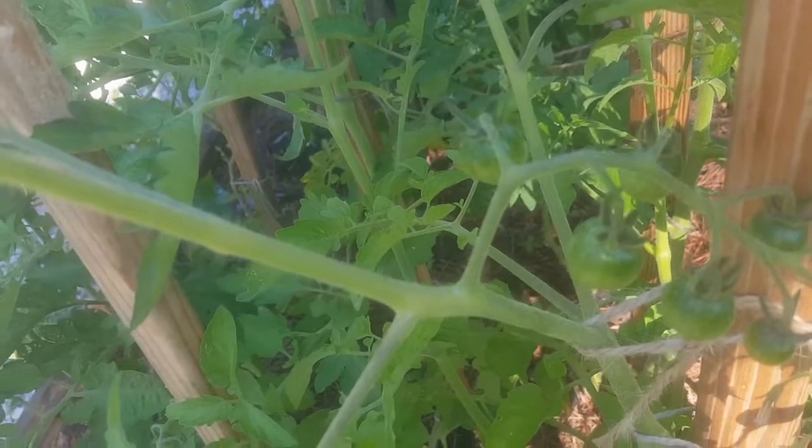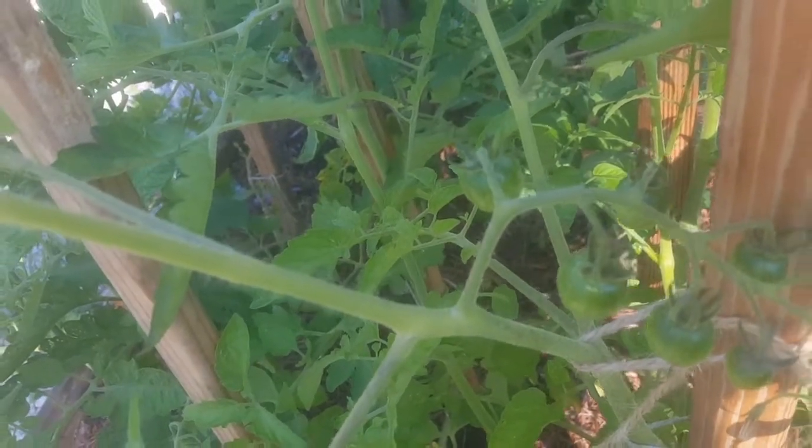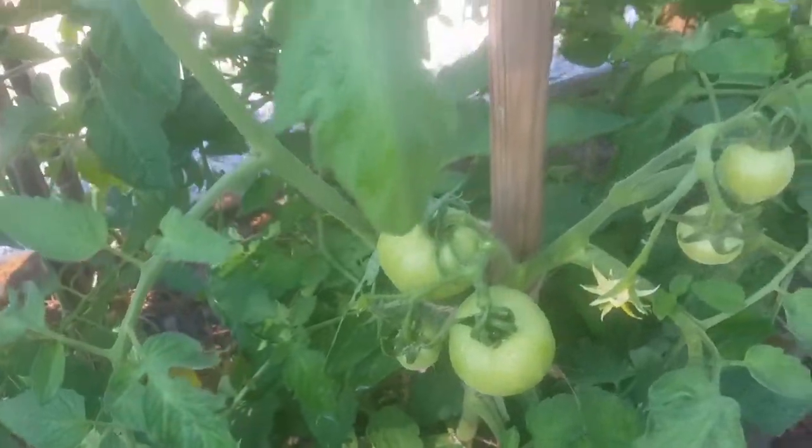Next year I will only plant two rows. I will plant them about a foot and a half apart, and I think it will be easier to take care of that way.